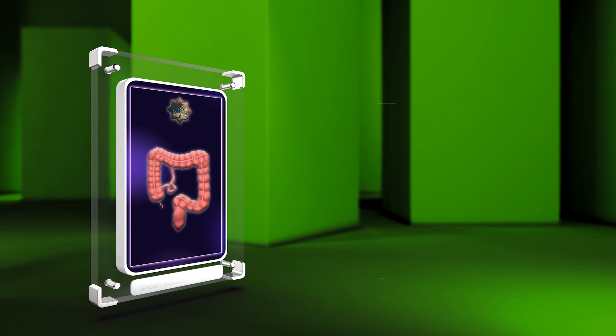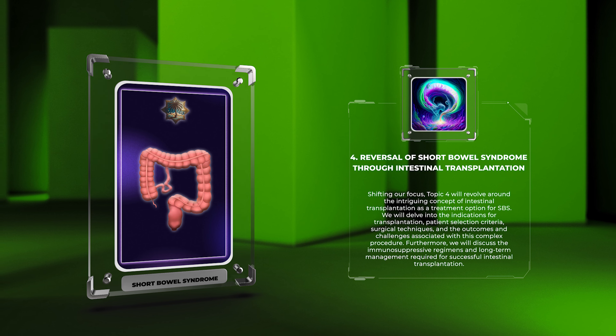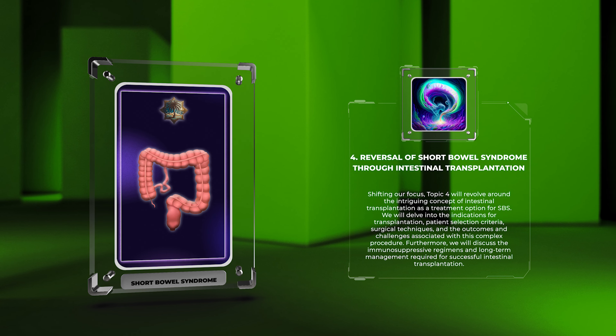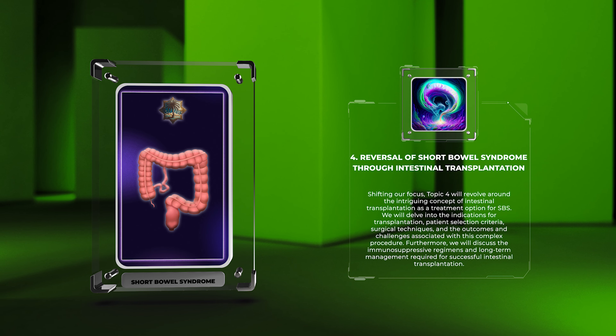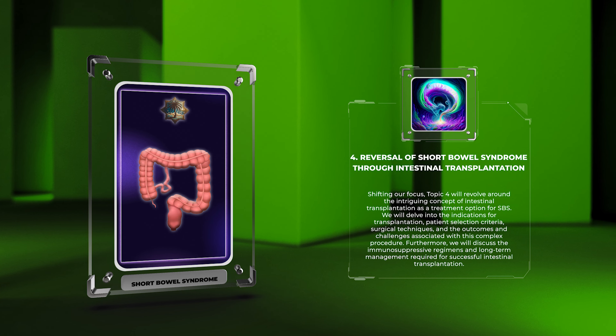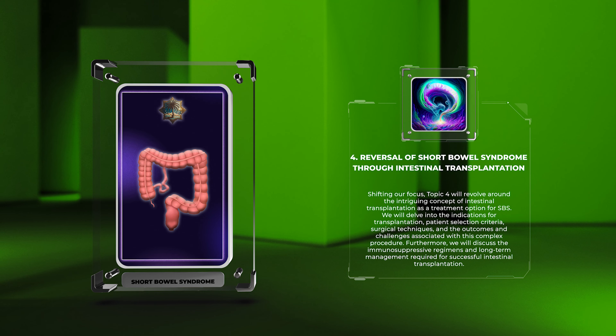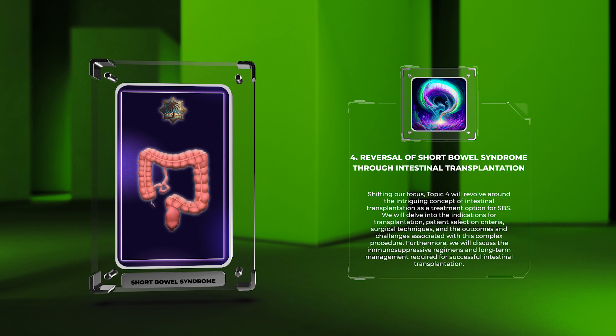Topic four will revolve around the intriguing concept of intestinal transplantation as a treatment option for SBS. We will delve into the indications for transplantation, patient selection criteria, surgical techniques, and the outcomes and challenges associated with this complex procedure. Furthermore, we will discuss the immunosuppressive regimens and long-term management required for successful intestinal transplantation.